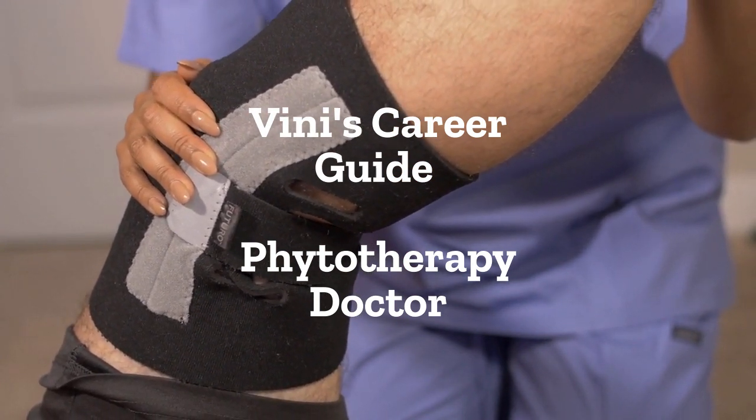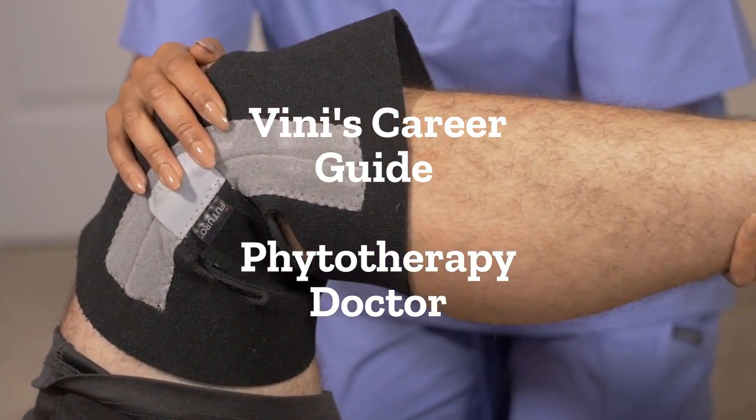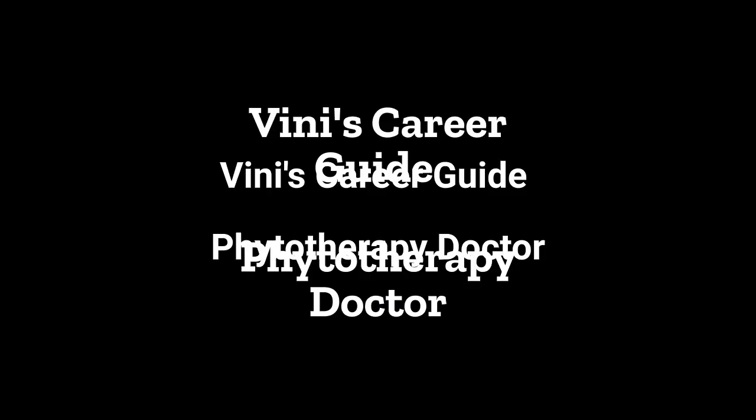The MPT is optional, but it can enhance your career prospects and increase your earning potential. Register with the Indian Association of Physiotherapists, IAP, to obtain a physiotherapy license.